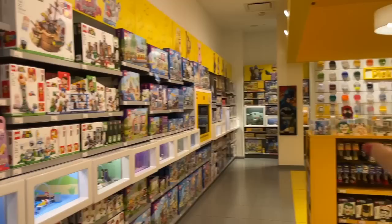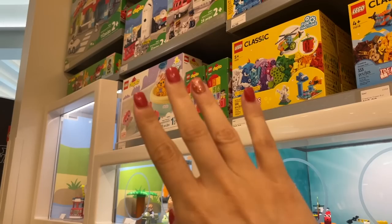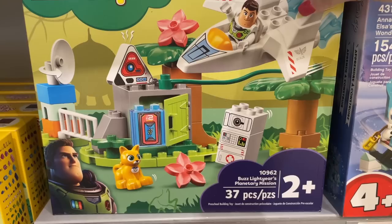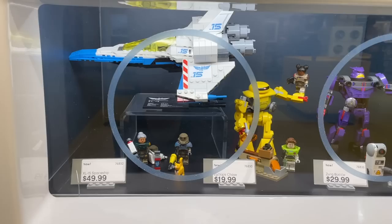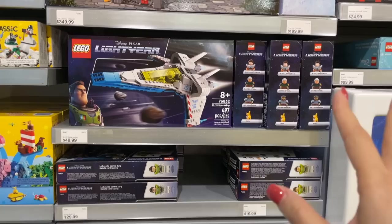Check out these Lightyear sets — there's the Duplo one which I haven't seen yet. Obviously I'm not really into Duplo, but this is really adorable. Here are all the other Lightyear sets on display. I still haven't built Zurg but I really need to soon — the minifigs are great. They're fully stocked because the movie is coming out soon and I think everything is going to run out. If you're interested in Lightyear, you should probably get it now.